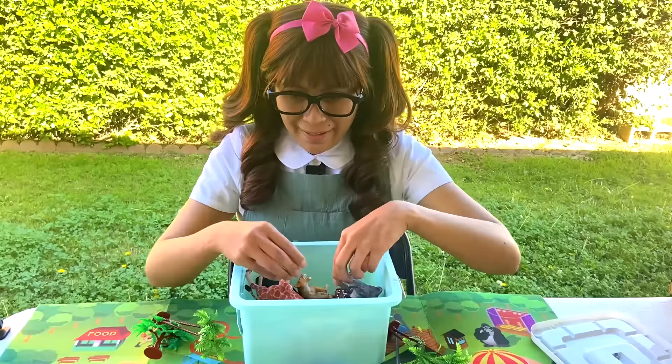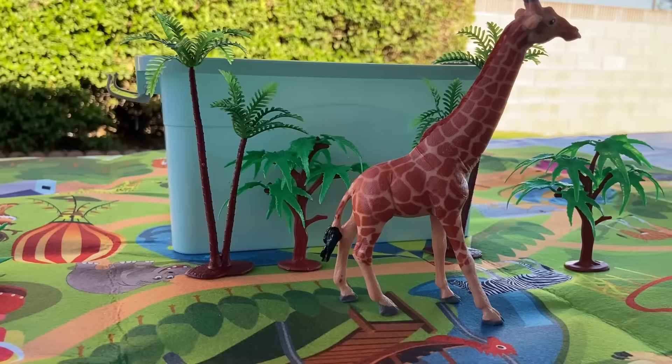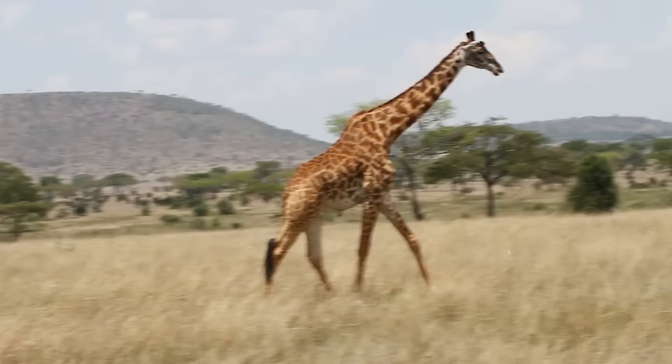And then we have our giraffe! Look how big and tall this is. It's so sturdy! Nice! Giraffes are currently the tallest land animal in the world. They range from 16 to 19 feet tall.